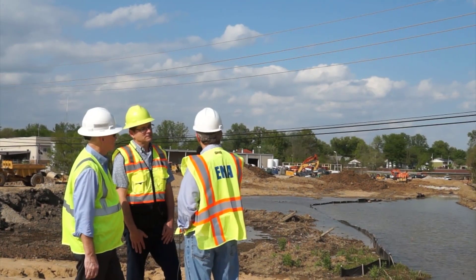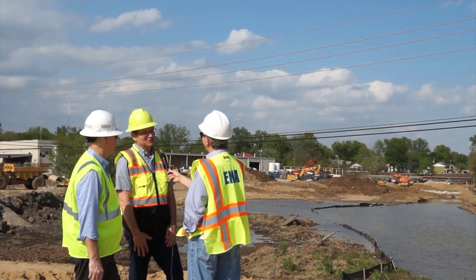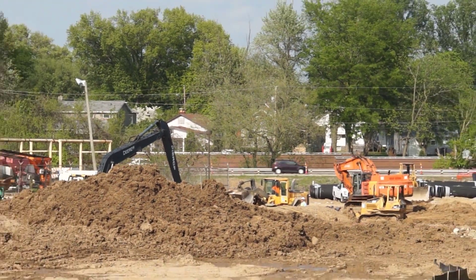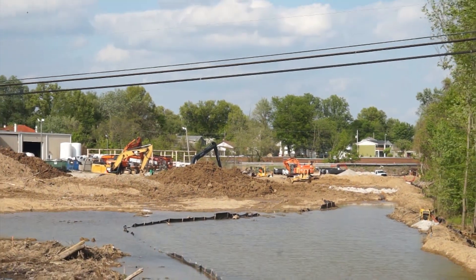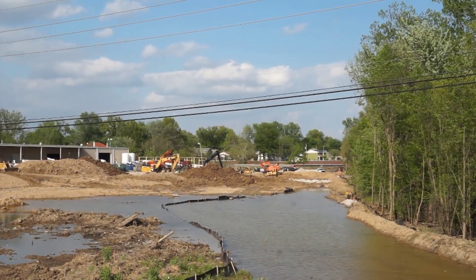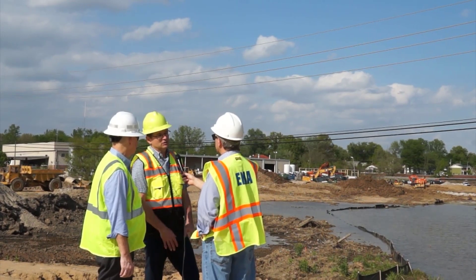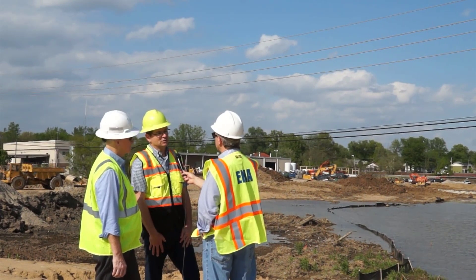From an engineering standpoint, this is the smallest of the four projects going on right now but definitely one of the more challenging. The groundwater issue is a real challenge. With the installation of the water line, groundwater came up into the excavation trench, and we had sand boil issues just underneath the clay layer that we had to mitigate. We had to stop construction for a while, wait for the river to go down, and then install dewatering points to pull that water down so it wouldn't continue hindering construction.